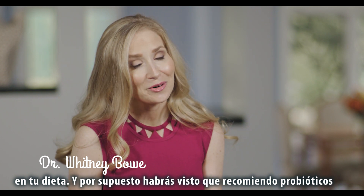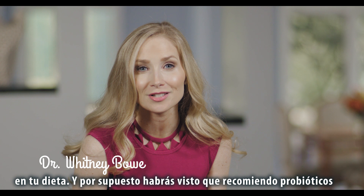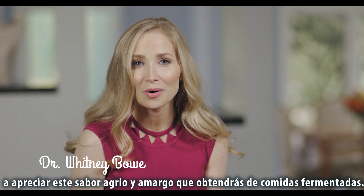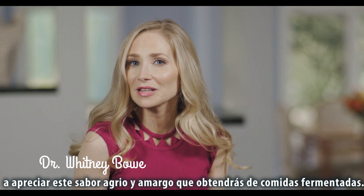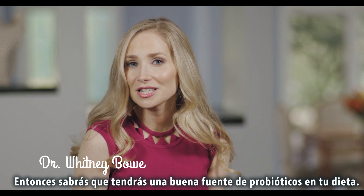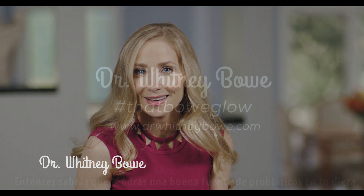Of course, you'll notice that I'm recommending probiotic and prebiotic-rich foods. I want you to try to sip on some kombucha and adjust your palate to appreciate that sort of tart and almost bitter flavor you'll get from fermented foods and beverages, because then you know you're getting a good source of probiotics in your diet.